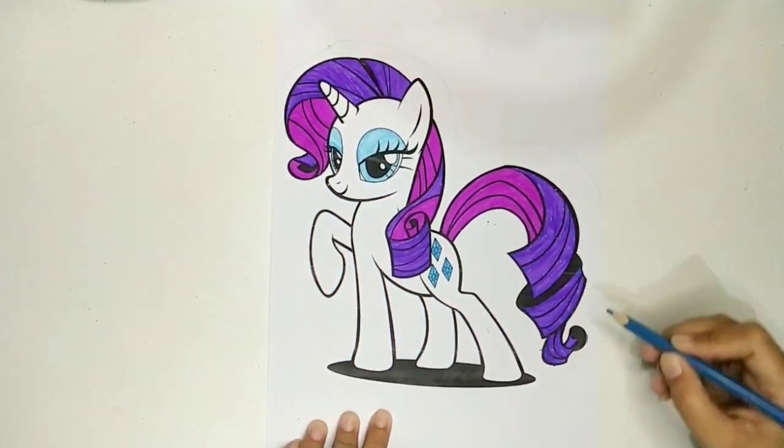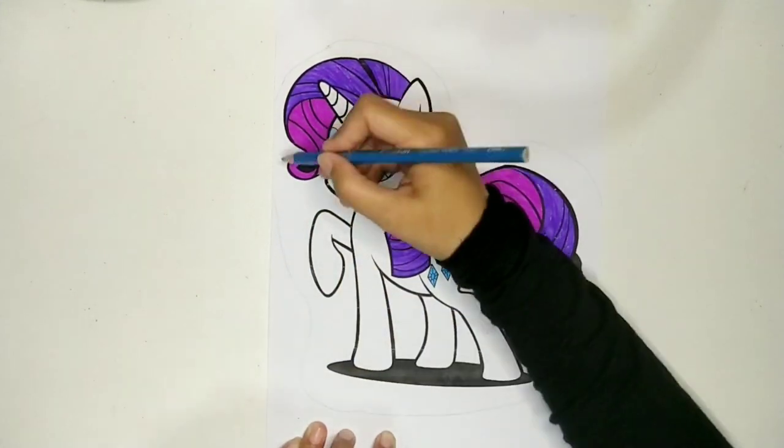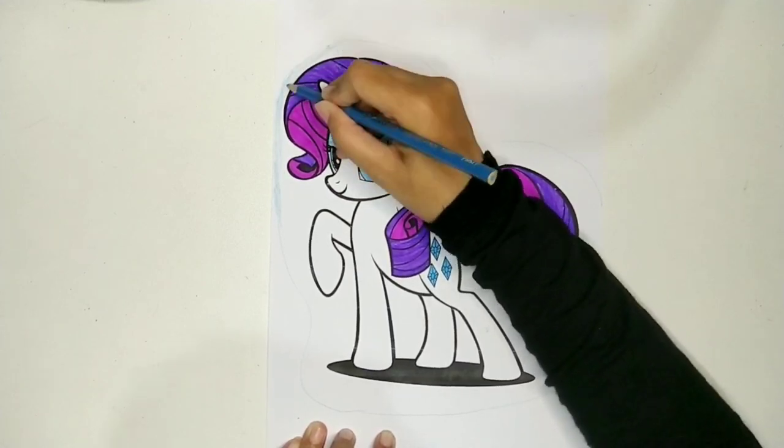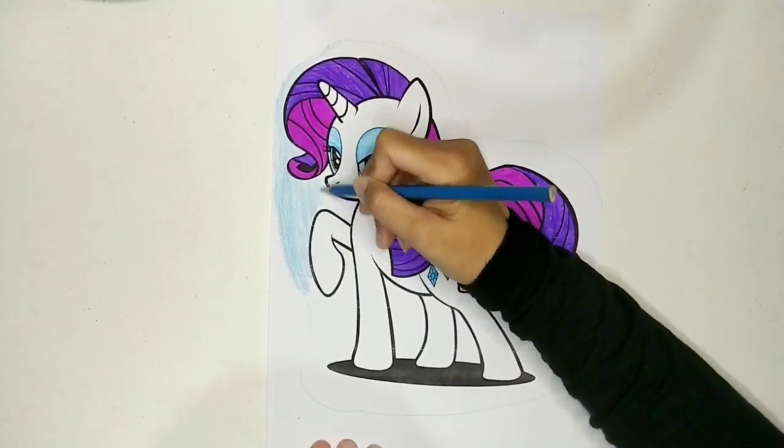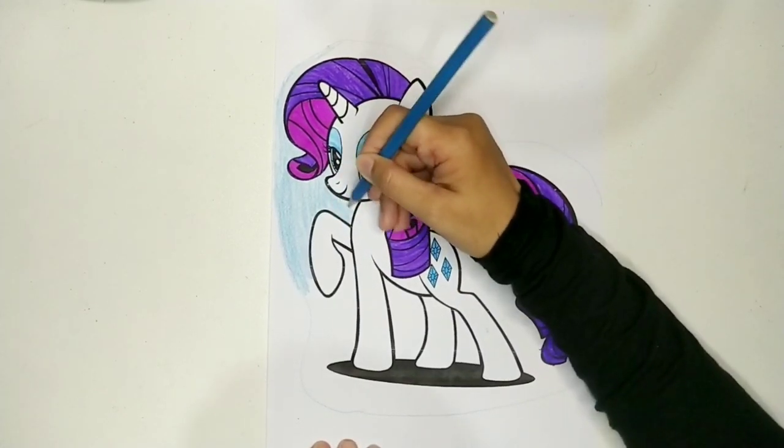I think it's too simple. So why don't we make a background bubble for Rarity? I'm using color pencil with light blue color as her background.